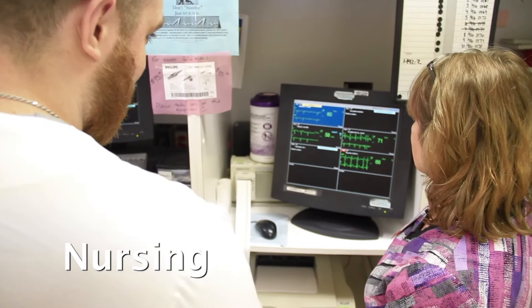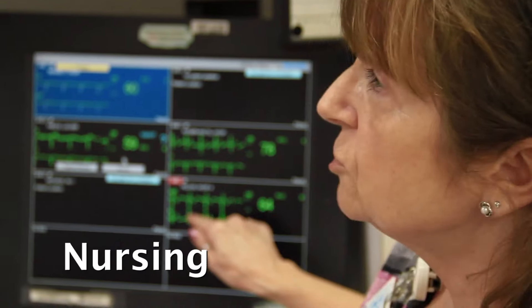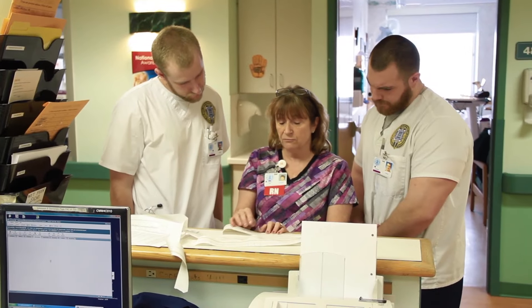One of the advantages of our program is that we actually have a small community of students and a very flexible staff and clinical sites. We're able to accommodate students' individual needs in terms of their families and employment — we try to accommodate where they need to be and when they need to be there. We have a lot of clinical experience and we want students to get out into the clinical setting as quickly as possible.